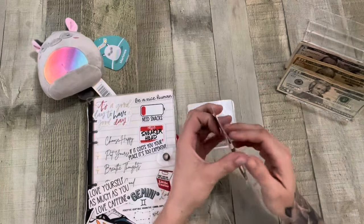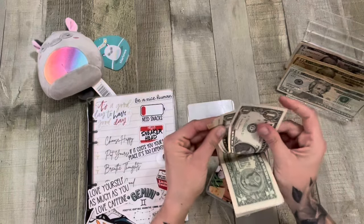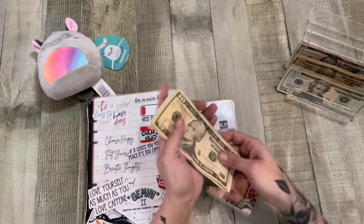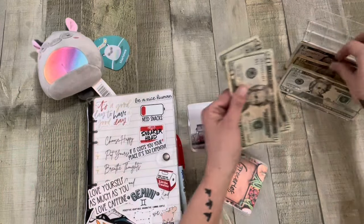Groceries — I do have some left. I have $29, so that's what we have to work with for Monday Minis. Nice. And then we're going to add $50 into groceries.